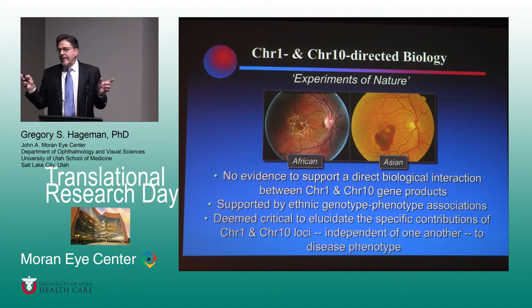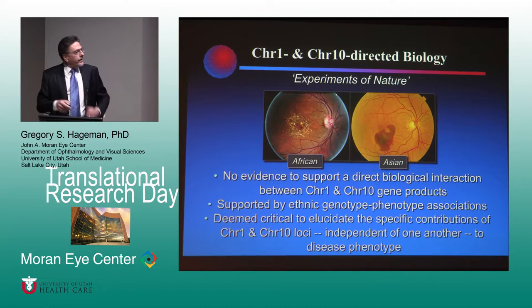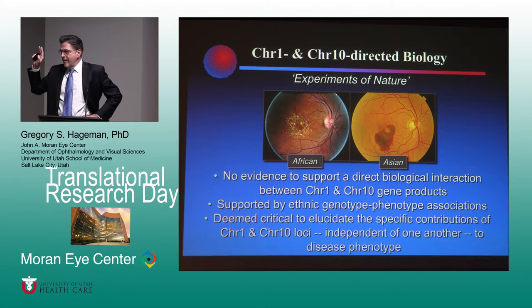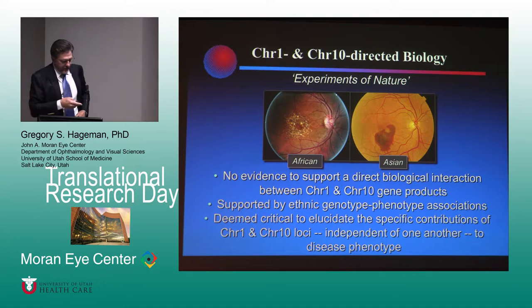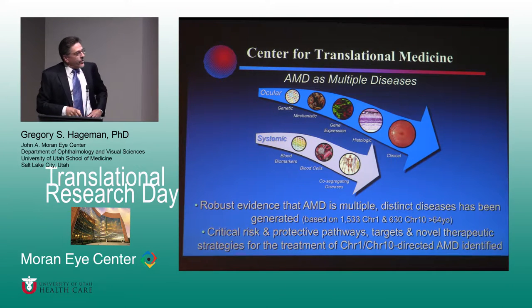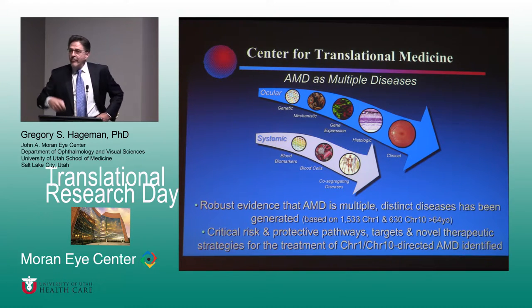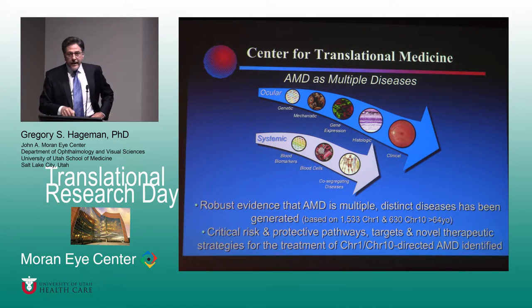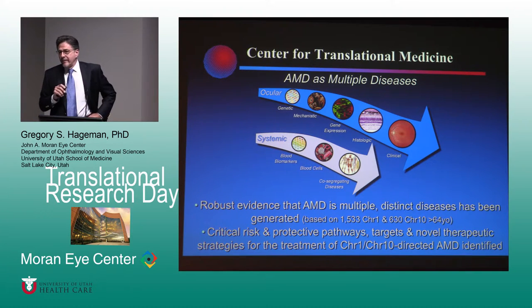We thought this is probably two very different diseases, and so we need to really dig in and look at what chromosome 1 is doing by itself in the absence of chromosome 10 and the reverse. We've addressed this at the ocular level — genetic, mechanistic, gene expression — and systemically through blood biomarkers, blood cell composition, and co-segregating disease. The message I really want to leave you with today is that we strongly believe that macular degeneration is at least two major diseases.